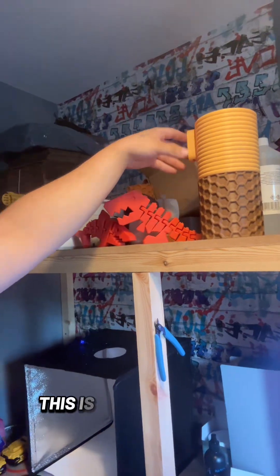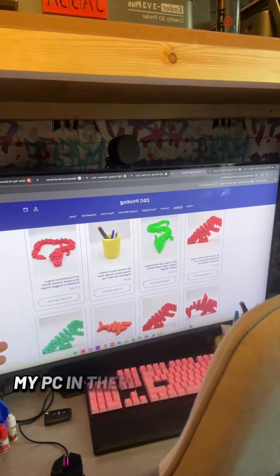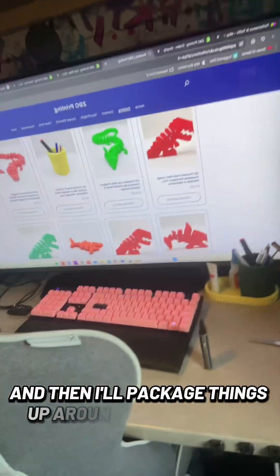This is a wall planter. All of our packing materials go up there, then we come down here and this is where I take all the product photos. Then we've got my workspace, my PC and that, and then a few other little things that are ready to take photos of, and I package things up around there as well.